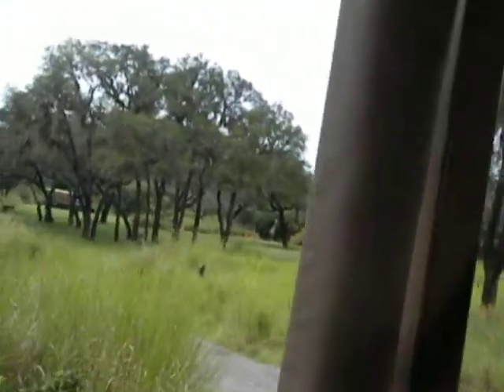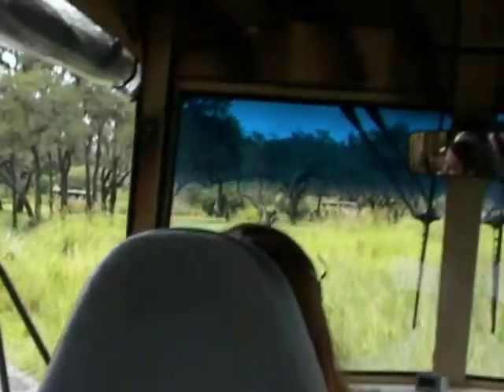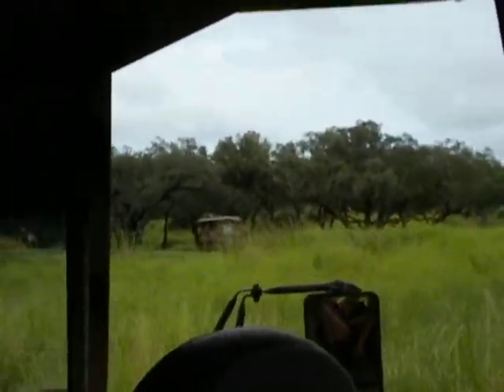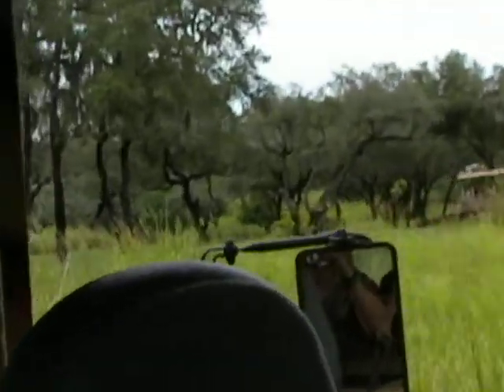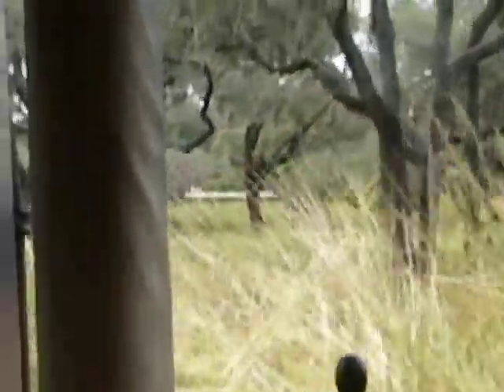Oh, I can see giraffes up ahead — we'll get close in a few minutes. You will notice there are two different species of giraffes that live here on the reserve: both the reticulated giraffe and the Masai giraffe. They have two different spot patterns — that's how you can tell the difference between the two. The reticulated giraffe gets its name from the Latin word 'reticulate,' meaning net-like, because their spots form net-like patterns. It kind of looks like they're wearing a net over them. The Masai giraffe's spots are a little more blotchy, like jigsaw puzzle pieces — they don't have that definite oval shape like the reticulated giraffe.